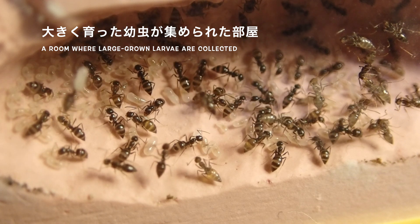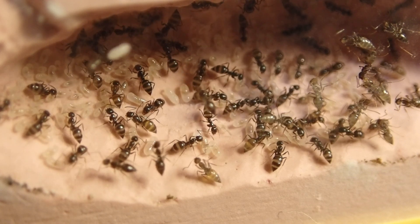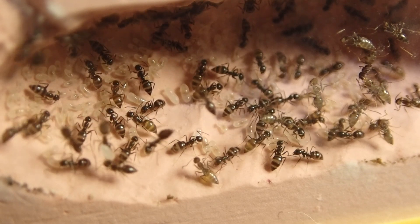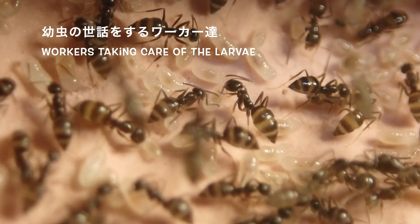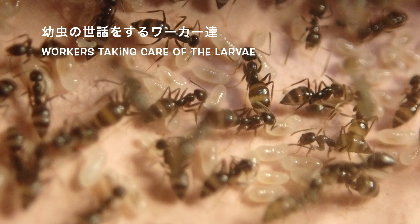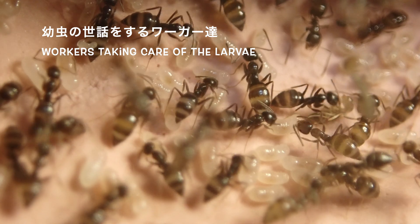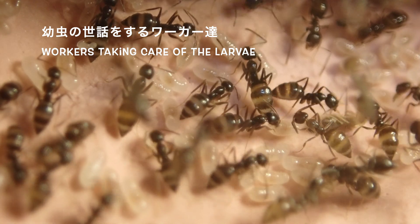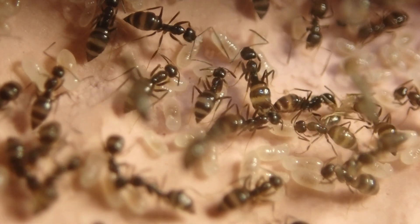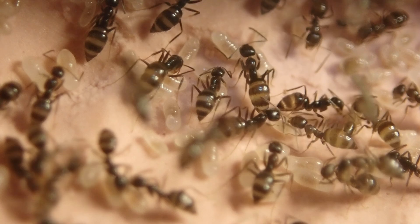こちらにも何か置かれていますね。幼虫が集められている部屋のように見えます。こちらの部屋には先ほどの卵から孵化したばかりの幼虫とは違い、ある程度大きく育った幼虫たちが集められている部屋になります。サイズ的にもワーカーの半分ぐらいの体長はあるでしょうか。ツヤツヤして丸々と太っていて健康的な幼虫に見えます。この部屋で幼虫たちはワーカーたちから餌をもらったり体を掃除してもらったりと、そういった世話を絶えず受けています。